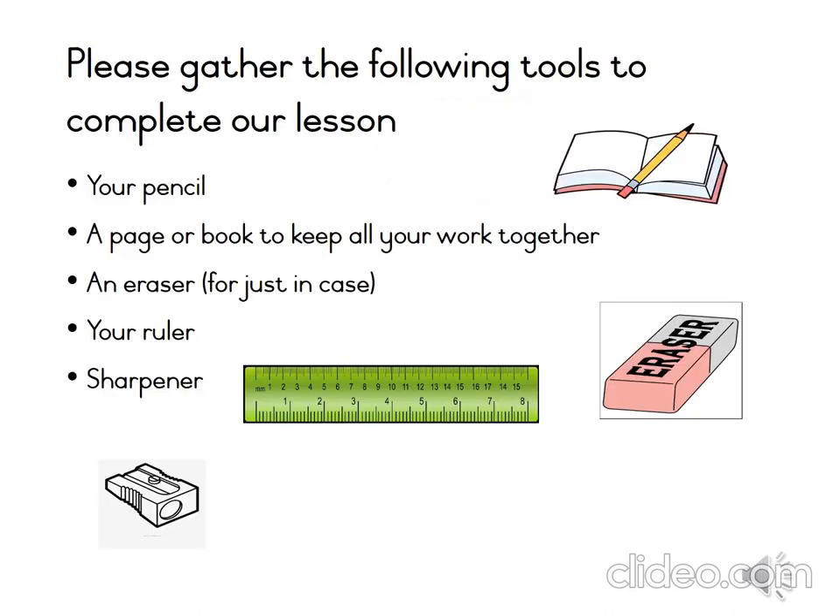Before we get started, Grade 2s, please take a minute to gather all your tools to complete the lesson. You will need your pencil, a page or a book to keep all your work together, an eraser just in case, your ruler, and your sharpener.